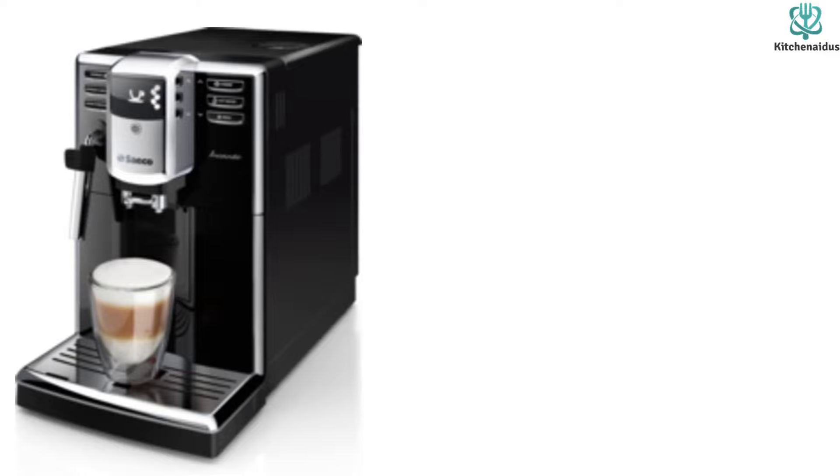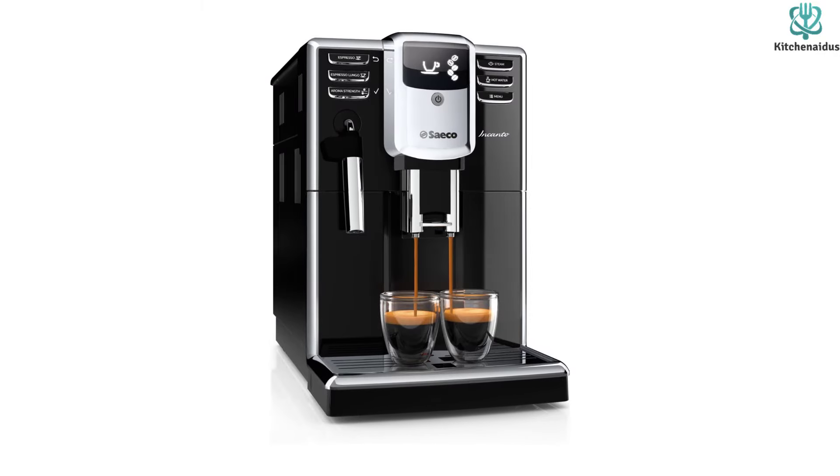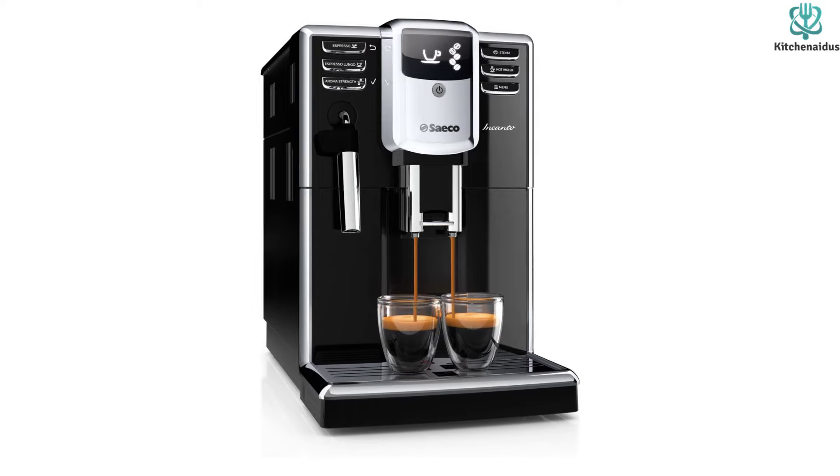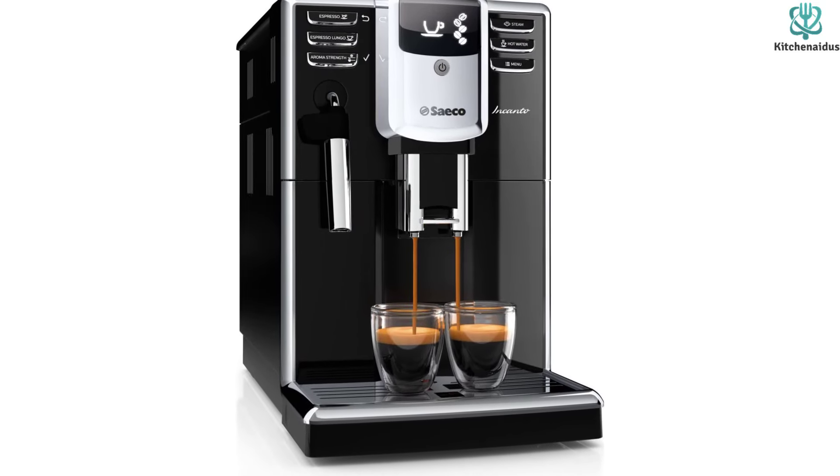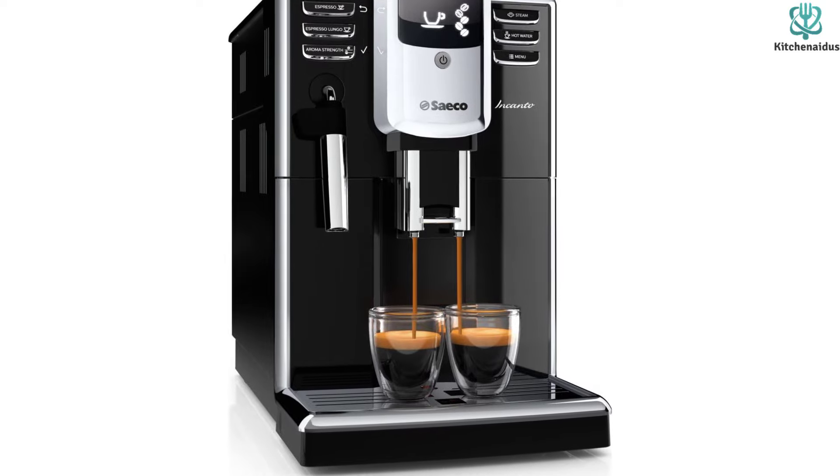The Saeco HD 8911 allows you to prepare hot coffee super fast. This Saeco espresso machine is very easy to use and its automatic cleaning system increases the machine's longevity.